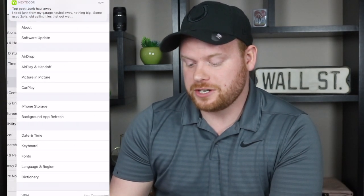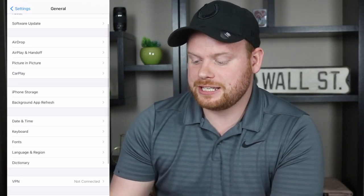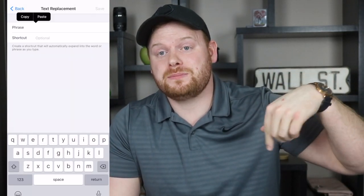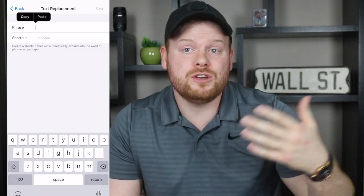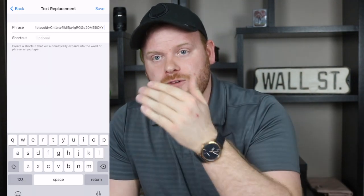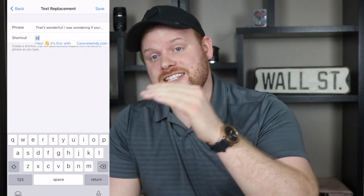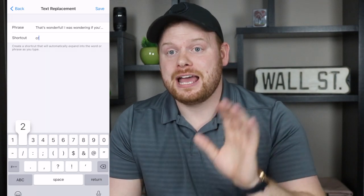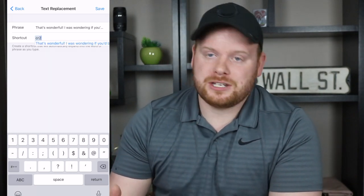If you want to send out reviews the same way I do with the keyboard shortcut, let's go through that quickly. On your phone, go to Settings, then General, then Keyboard, then Text Replacements. Click the plus button in the top right corner and choose your phrase — whatever you want to put. I'll copy and paste in the description how I ask for my reviews. You can tweak it to customize it for your business, then put it in the phrase field and choose your shortcut. I use CR and CR2 as my shortcuts. You can use anything — just make sure it's something you can remember.